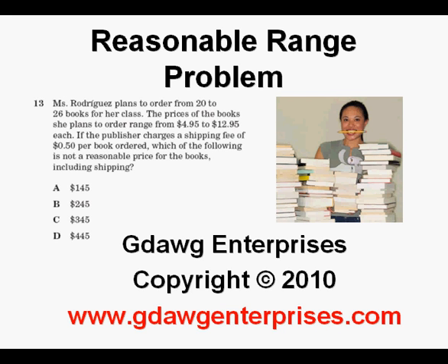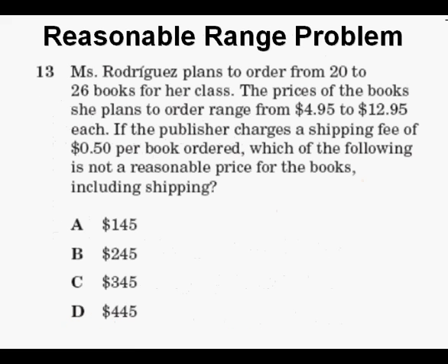Reasonable range problem. Here's a problem that some of my students have had questions about — it seems to have given a lot of them some trouble. In a couple of my classes, less than 50% got it right. My winner is my fourth period Algebra II class with over 70% correct.